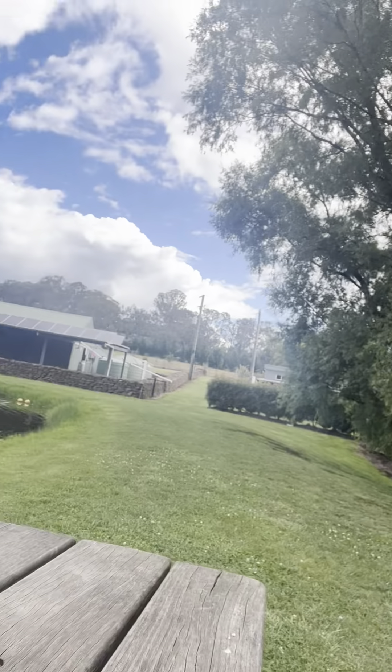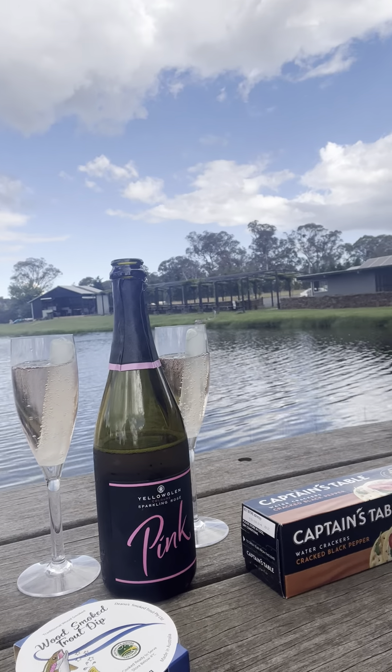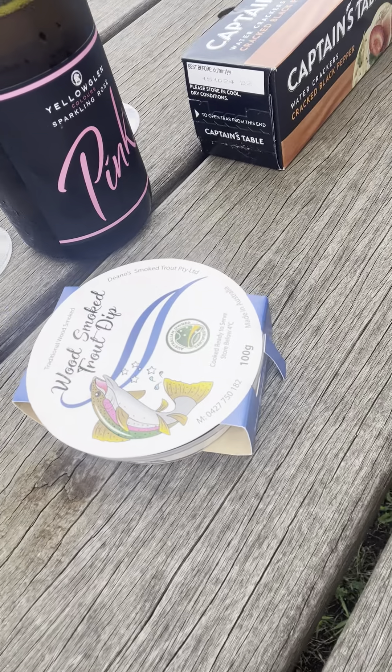We're having a nice little — I'll just turn the phone around — a nice little couple of coldies with some beautiful trout dip.